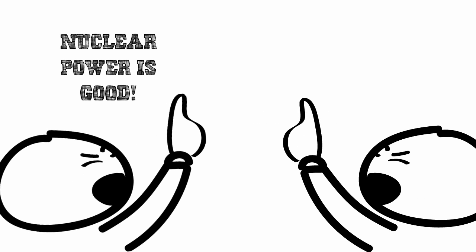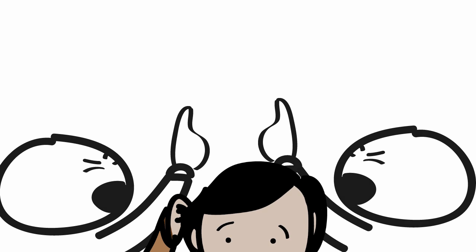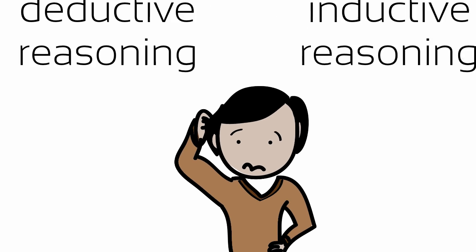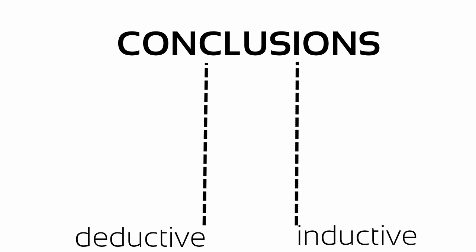Oftentimes we encounter seemingly contradictory information, such as 'nuclear power is good' and 'nuclear power is dangerous.' When faced with confident claims from both sides, it's often difficult to arrive at a conclusion as to which opinion is true. Deductive and Inductive Reasoning are two cognitive processes that we might use to arrive at a conclusion.